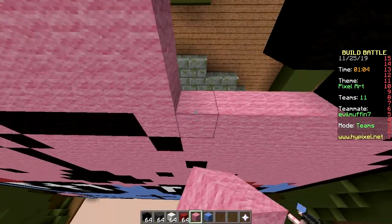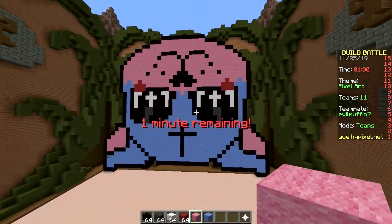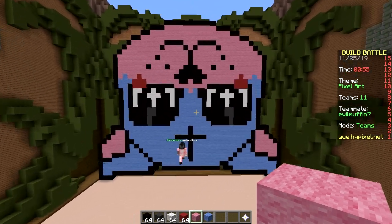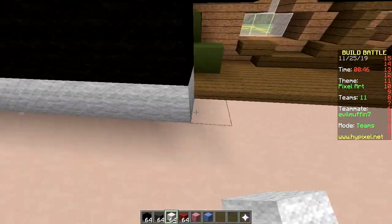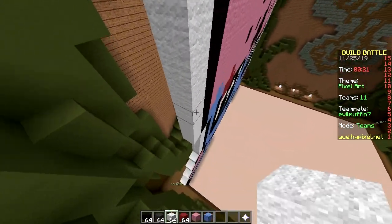One minute remaining. Are we done? No. Now we are. That's it. It's not bad. It's alright. Does he want an outline? You clearly want one. Just use white, like we do in the thumbnails. Okay. This is totally gonna win. That sounds sarcastic. It was.